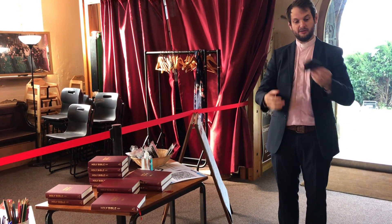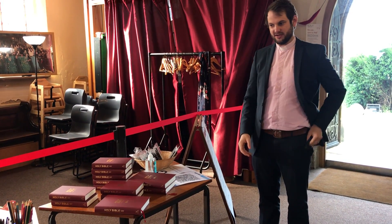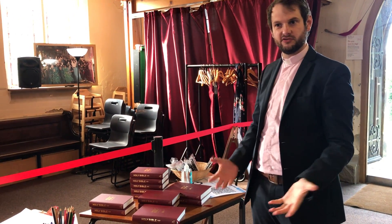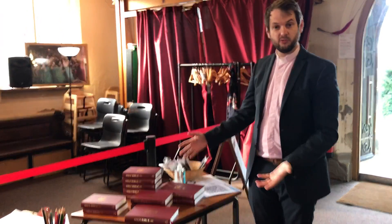Everybody will need to wear a mask. I'm going to keep mine off for the sake of this video, but we ask everybody to have them. There's also a Bible that you are welcome to take. These are put aside for 72 hours afterwards so they have a period of isolation, but we're able to use them.